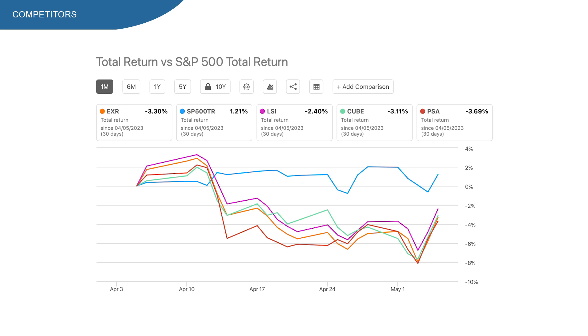So bottom line, EXR has beaten the S&P 500 in the long run, but most recently it's not looking that great in terms of returns.